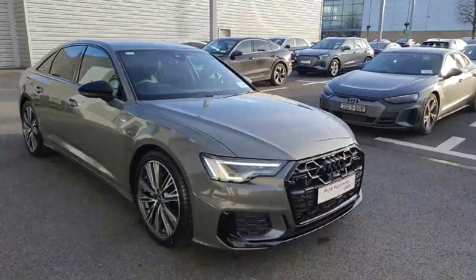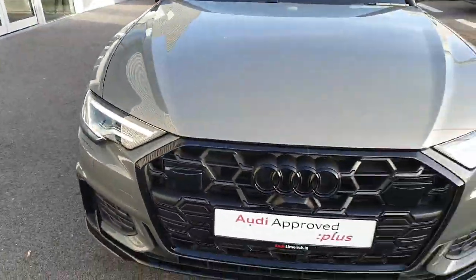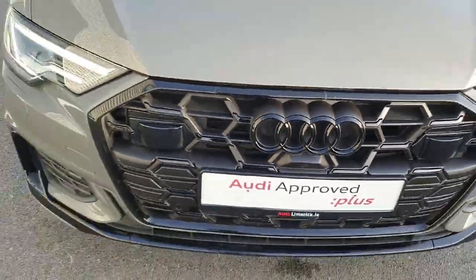As you can see, it comes in a stunning Kronos Grey Metallic. It also has daytime running lights, or LEDs. It also comes with front and rear parking sensors, a reversing camera, and a single frame grille in matte black, as you can see, with the four rings in black as well.